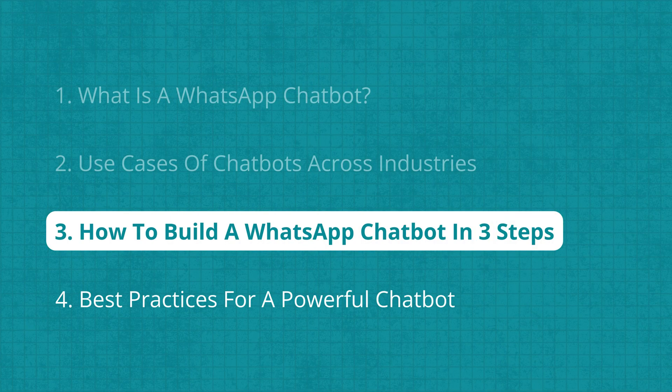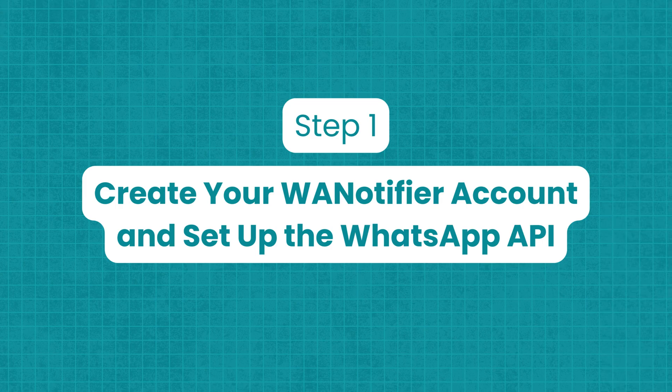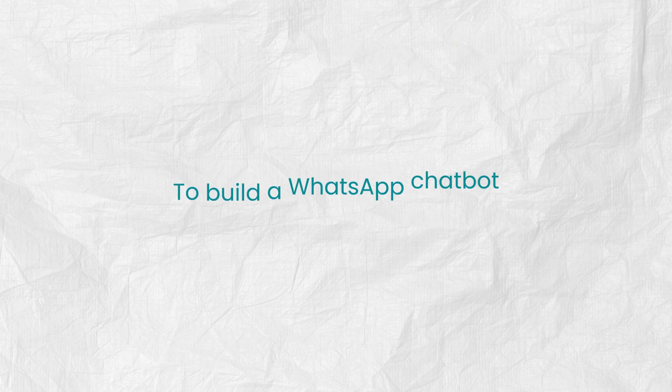Now that you've seen what a WhatsApp chatbot can do, here's how to build one for your business in three simple steps without writing a single line of code. Step one: create your WA Notifier account and set up the WhatsApp API.